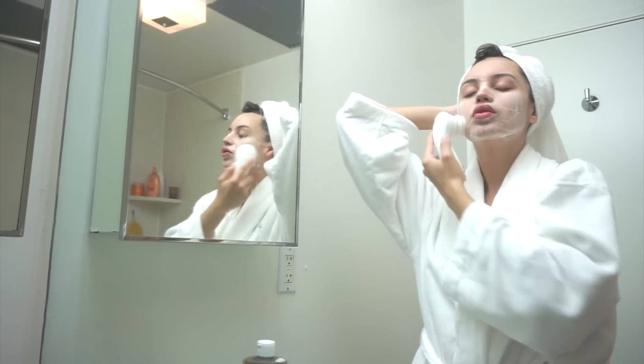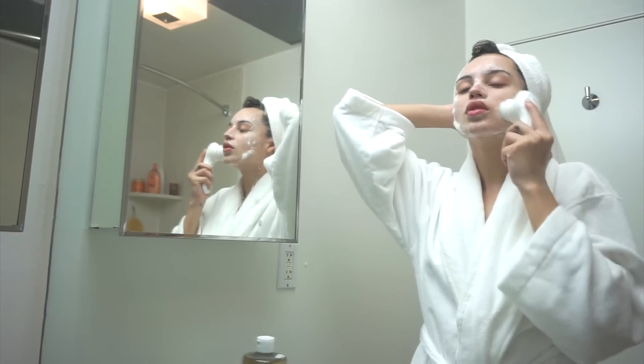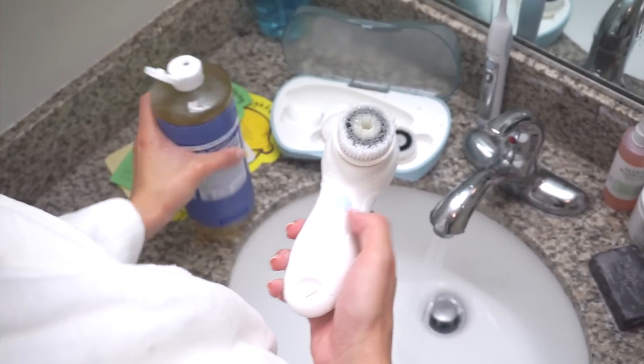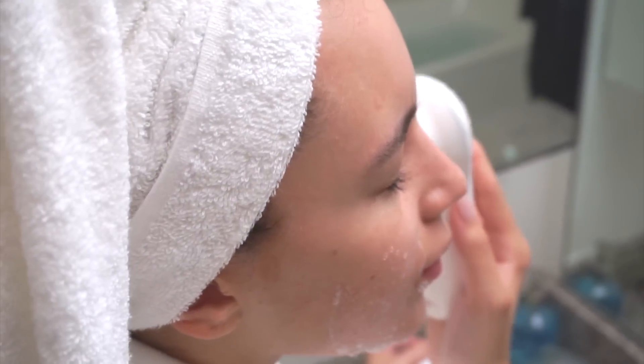It helps regenerate and restore new cells, and ultimately your face looks so much fresher, cleaner, and newer looking. I love combining my brush with my favorite cleanser — Dr. Bronner's Peppermint Oil Soap. It is organic and has so many different essential oils in it. I really feel like the combination of these two makes my skin feel so rejuvenated and fresh. My face feels squeaky clean after using these two products combined.